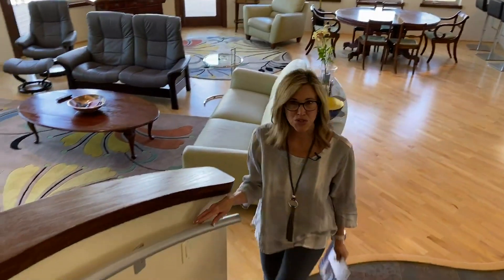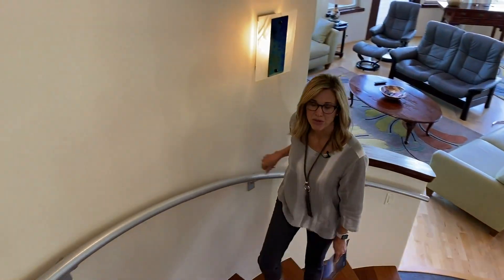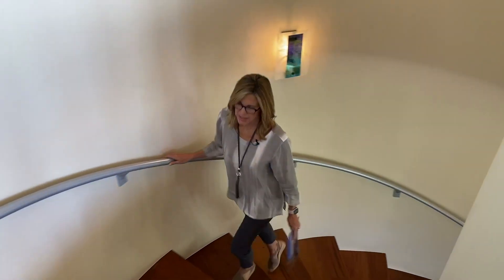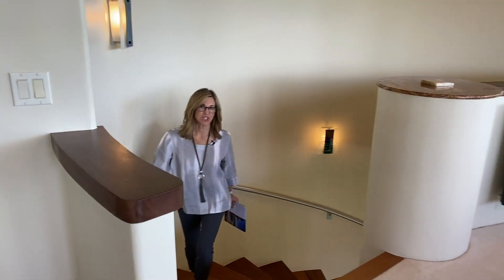We're going to take a look at the upper level where the master is located. On the lowest level, there are two additional bedrooms, making it a four-bedroom home. Each of those has its own bathroom — one is an en suite, and the other has a specialty sauna and steam shower.